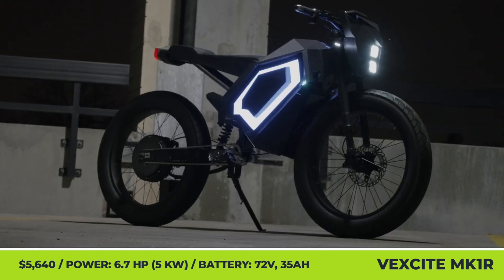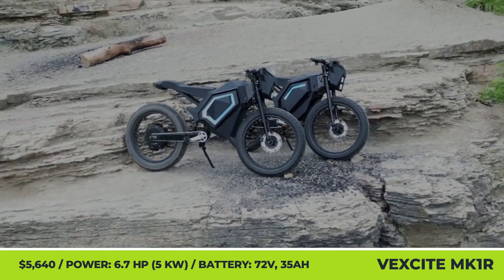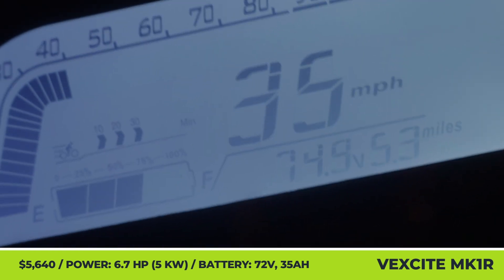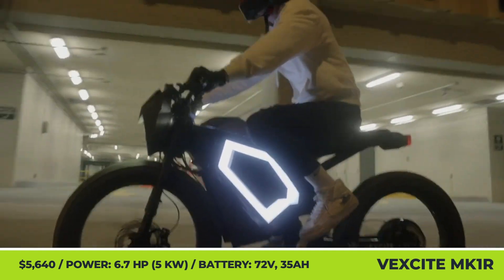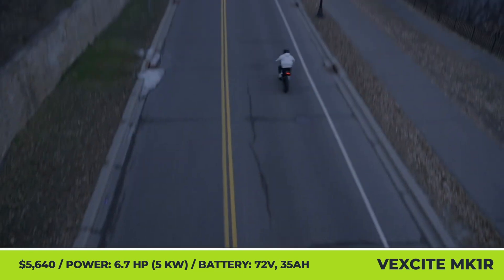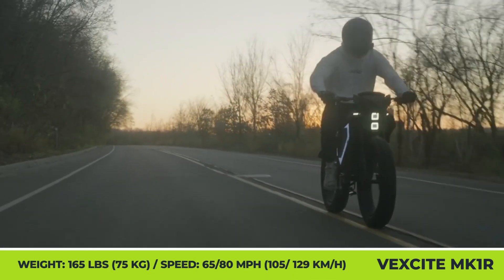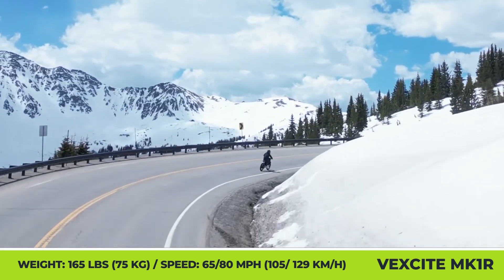VEXITE MK1R. Hand-built in the USA, the new MK1R features a menacing matte black body with glowing LED side panels. Although looking like a lightweight enduro-style motorcycle, this two-wheeler is actually equipped with a set of pedals and can be limited to just 20 mph for public road use. When not on public roads, the 325-pound model gets to truly shine thanks to its enhanced QS205 motor and a high-speed controller, pushing out 5 kilowatts and enabling either 40 or 65 mph speeds, depending on the chosen performance setting.